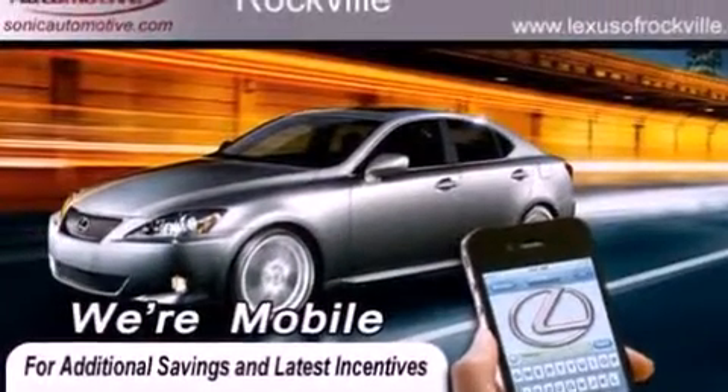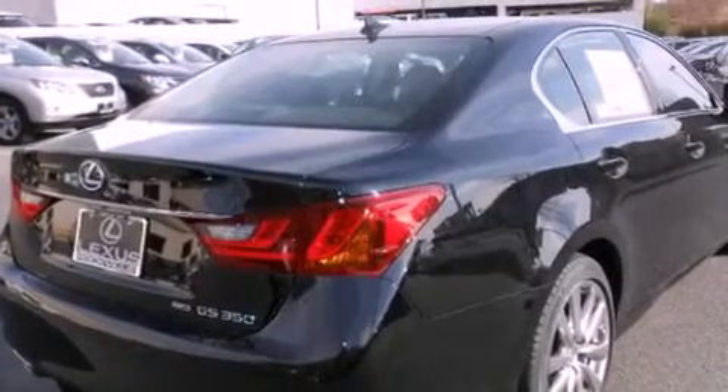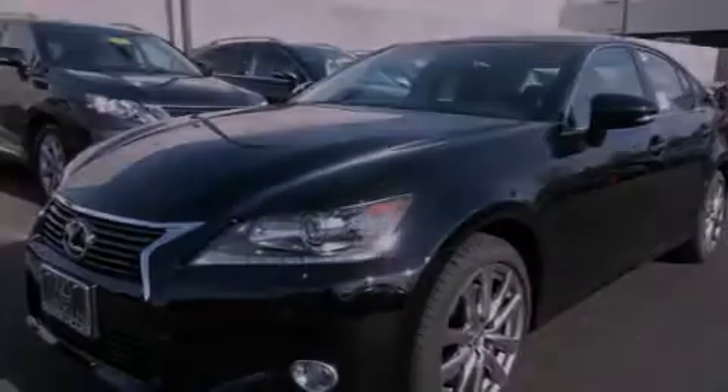Its top features and packages include the premium package, a cold weather package, a navigation system, a rear view camera, a heated steering wheel, a power moonroof, heated front seats, and high intensity discharge headlights.